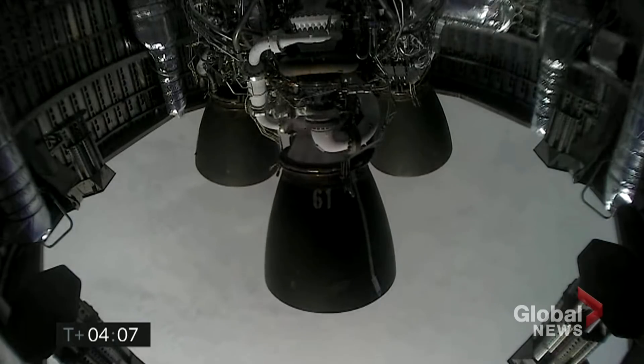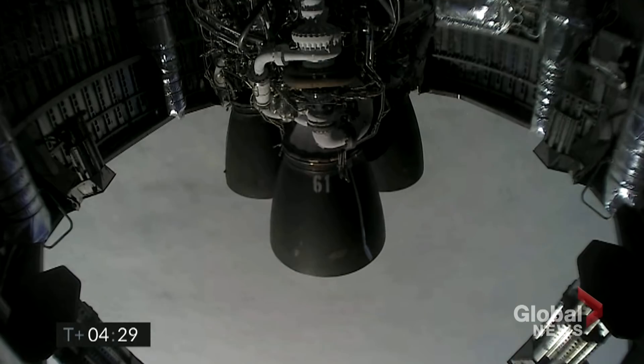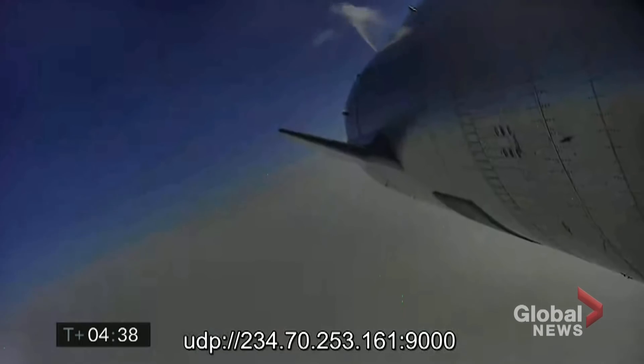Just past T-plus 4 minutes into flight, we've got the views back from the Raptor engines. At T-plus 4 minutes 34 seconds, it looks like we've got a shot looking back at the flaps on Starship. We're in the horizontal descent phase now, passing 6 kilometers.